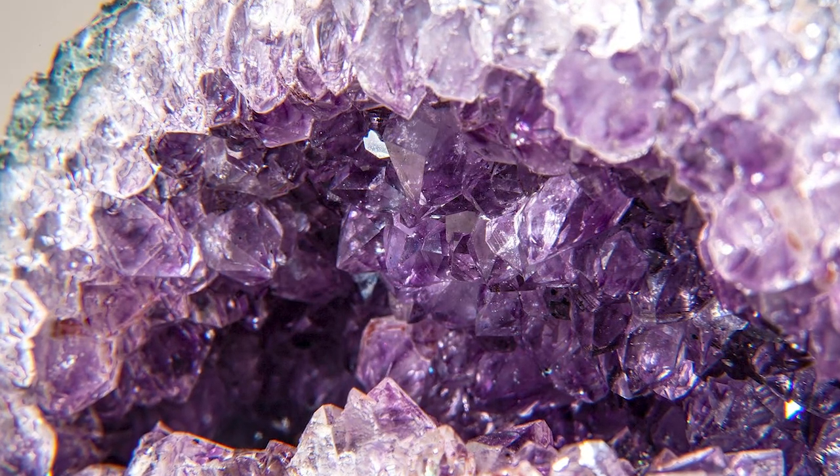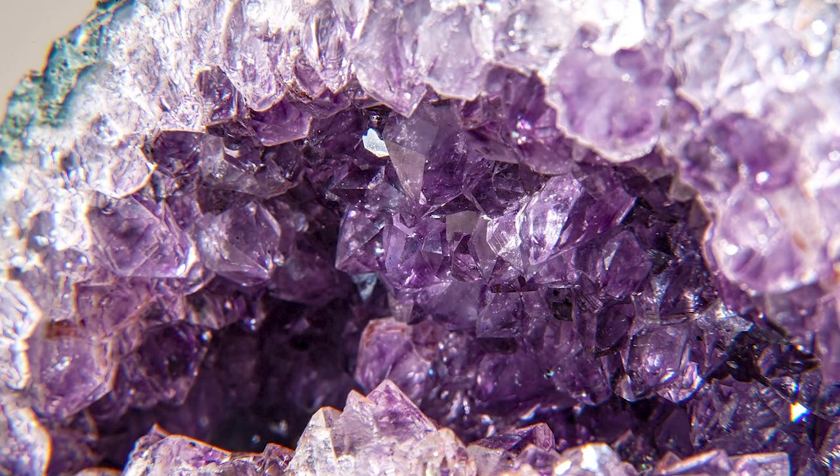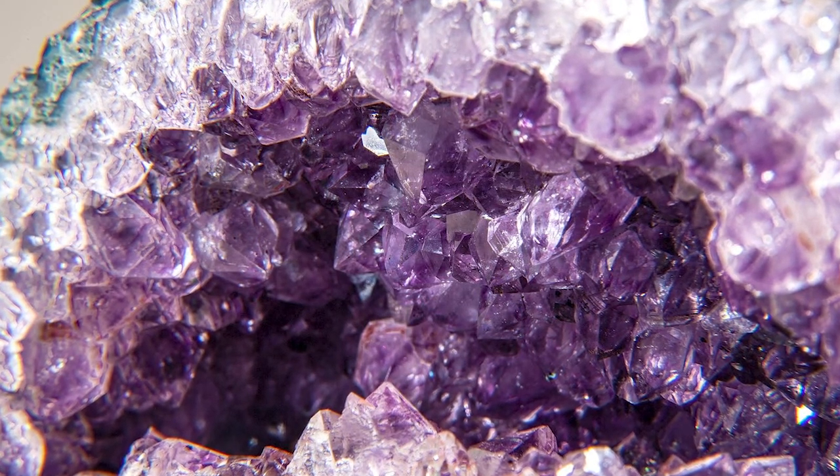Her jewels were created out of many different quartzes, including transparent colourless rock crystal, rich purple amethyst and of course our beloved blue chalcedony, celebrating the natural beauty of a previously overlooked material in haute joaillerie.